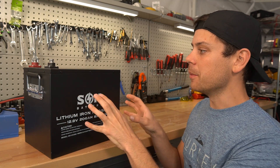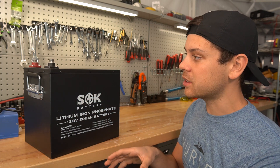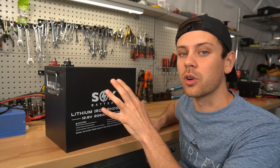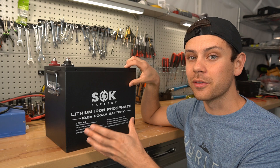I use mine as a step stool, it pulls more than its rated capacity, you can service it, you can swap out cells, it has a good BMS, the terminals are super strong, and it has low temp charging protection that works perfectly every time. So if you were planning on buying this, now is the time to do it before it's out of stock again.